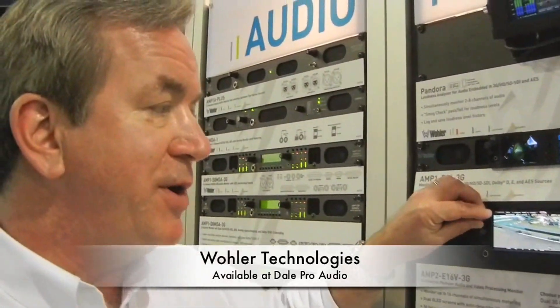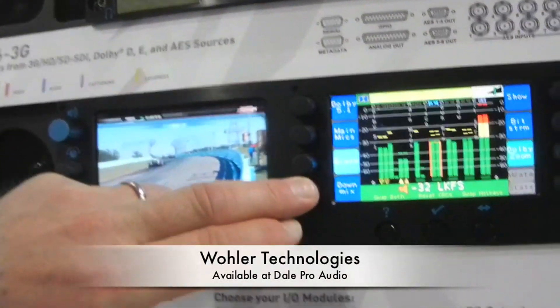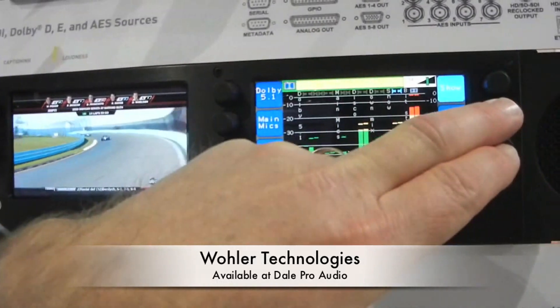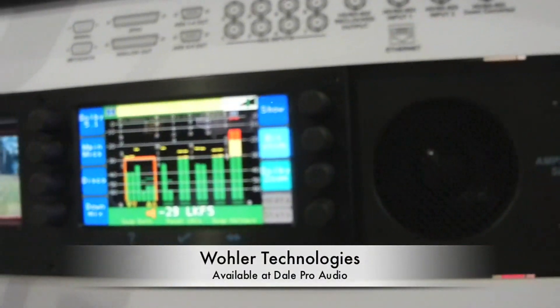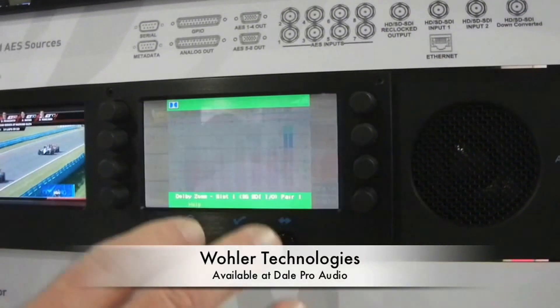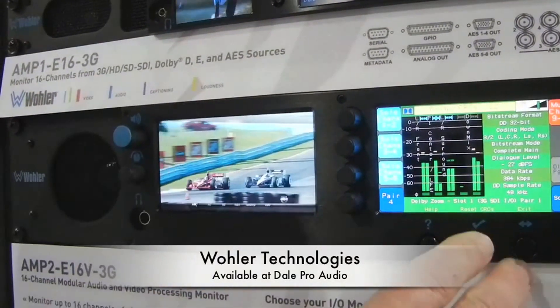Next we're going to look at the Amp2 16B enhancements. The Amp2 16B was introduced last year and was shipping immediately after the show, but we've added quite a few enhancements based on customer requirements. I can come through and pick whatever stream I want. I get loudness readings for each of those, and I even get a Dolby Zoom function — it takes a Dolby channel and expands to a full channel, showing all the metadata. Very, very powerful device.